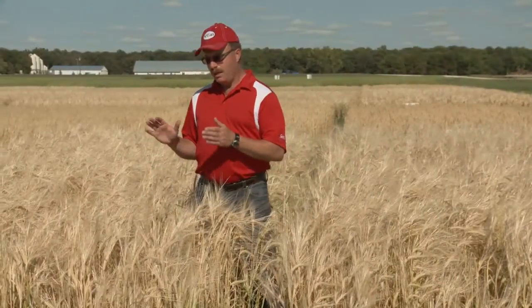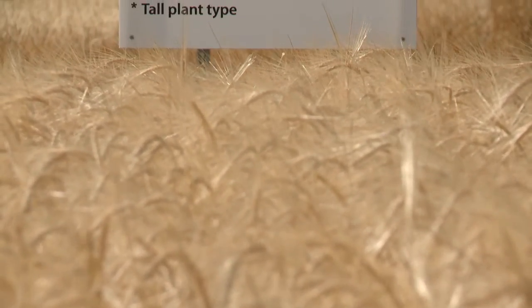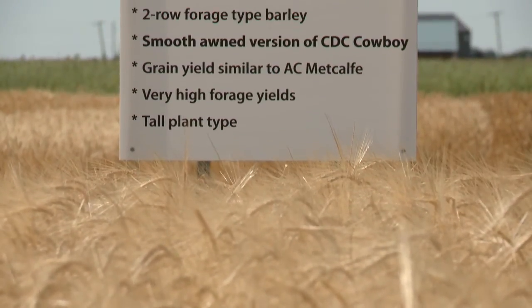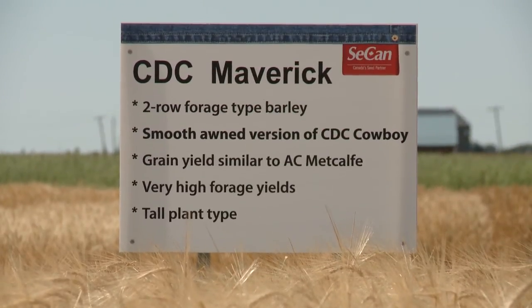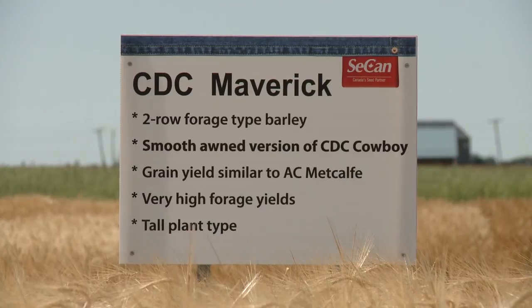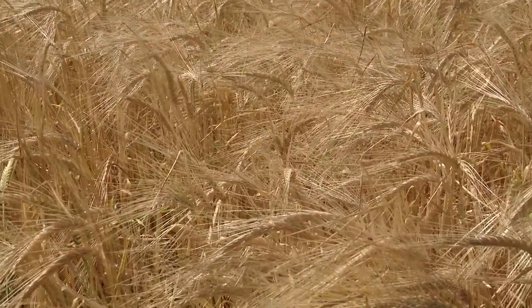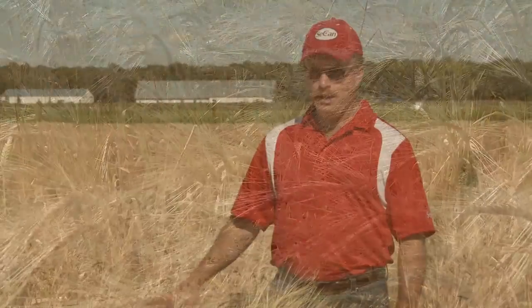In summary, we have a very tall full height variety, slightly later maturing than average, maximum forage or silage yield, very good grain yields, very large plump kernels, very good stress tolerance, and a variety that you can use dual purpose for grain or silage with smooth awns — very palatable for cattle. An excellent barley for cattlemen who are looking for something that will grow well under low inputs, low fertility, under drought stress or less than ideal conditions. Overall a very nice package for the cattlemen on the Canadian prairies.